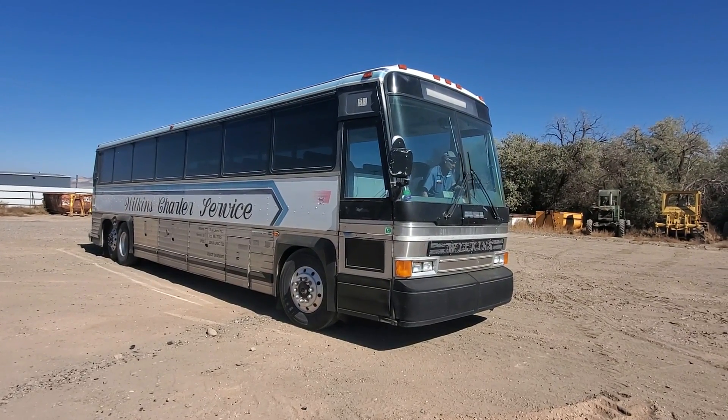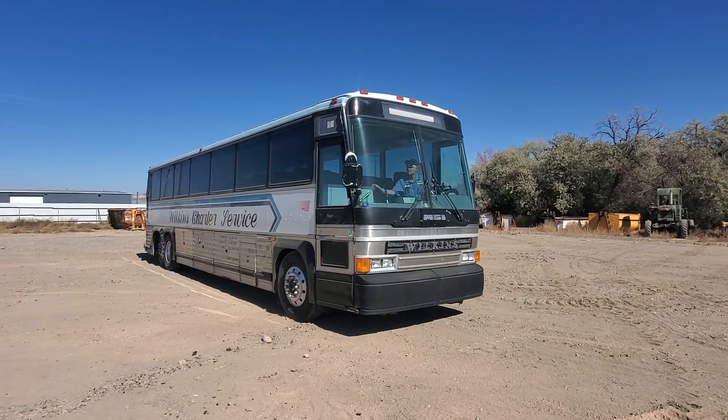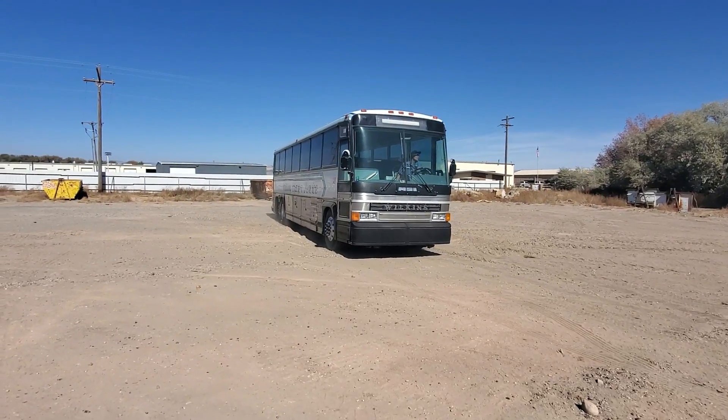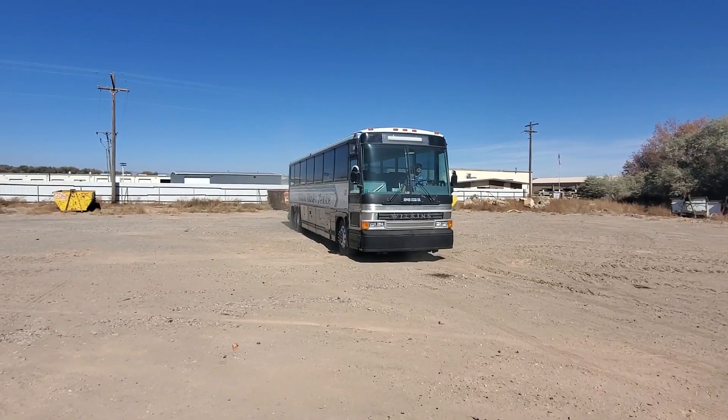We just want to show you this bus driving backwards and forwards. It's an '86 MCI 102 A3 — that's the model. Pretty clean bus, really.